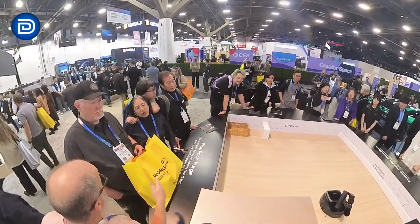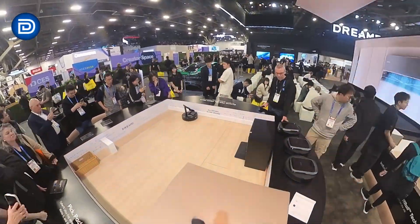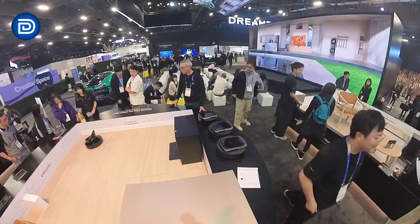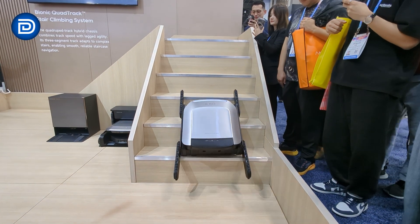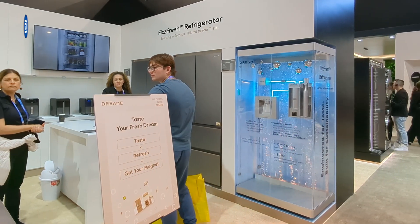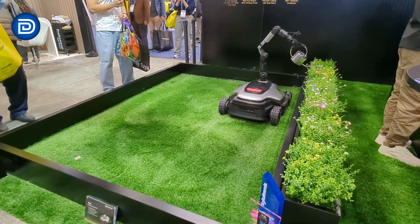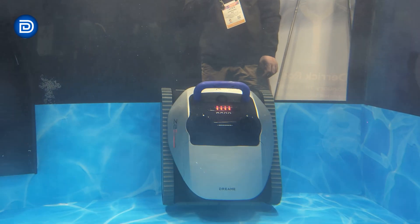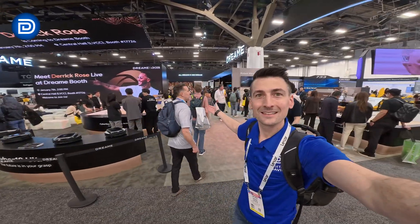When you step back and look at the full booth, the bigger picture becomes clear. Dreamy is building a platform where robot vacuums, floor cleaners, personal care, air quality, outdoor robotics, and home appliances all connect through a single app and shared AI system. CES 2026 isn't about one product for Dreamy — it's about a shift towards a fully connected smart home strategy. Whether all of this delivers in real-world use is something we'll be testing, but from a CES perspective, Dreamy is making one of the strongest ecosystem pushes on the show floor this year.